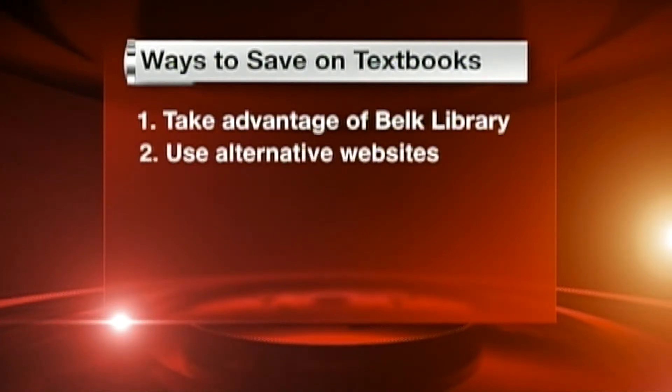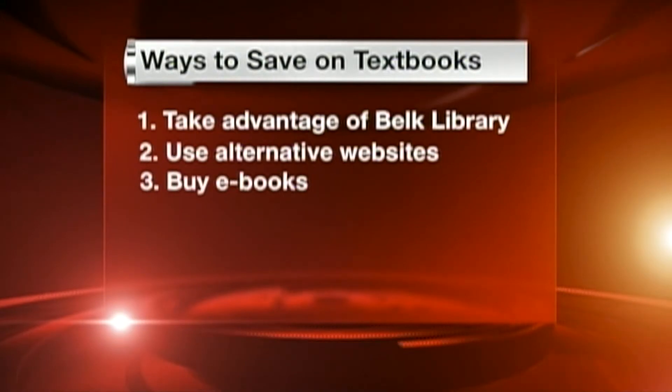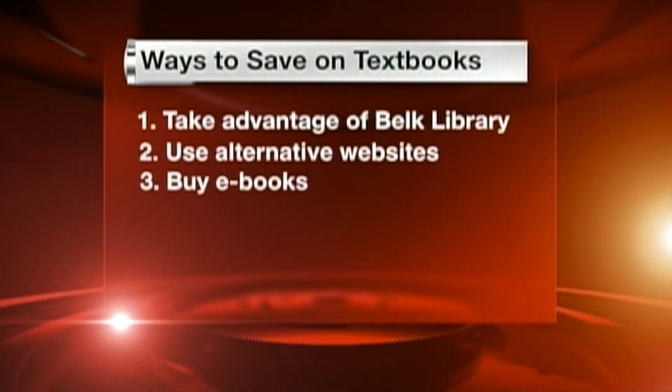Second, the bookstore isn't the only option for students. Sites like Chegg, Amazon, and Skyo are all great options for buying cheap textbooks. Another option is buying e-books. These are usually cheaper than buying a hard copy, and you can download them directly to your computer. You'll also eliminate the extra weight in your backpack.